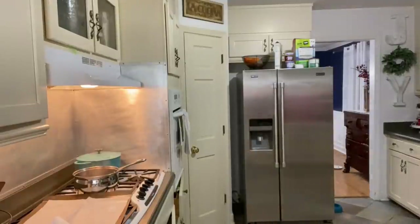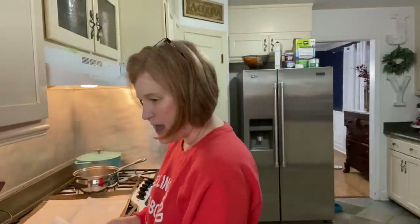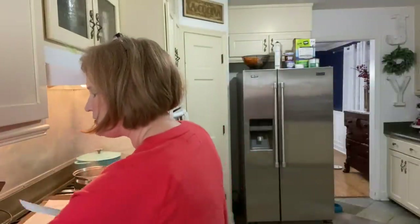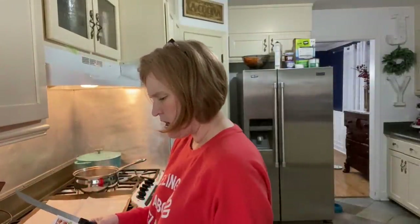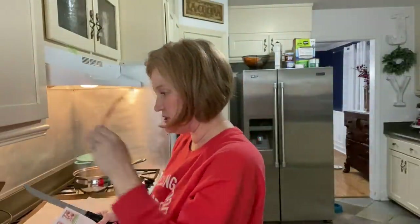I'm going to pan the camera around — just know my house is real. I do not have a showplace so it's not going to be perfect. If you see a little bit of a mess, welcome home! I'm going to grab a knife — this is probably not the right knife but that's okay — and it says we're going to cut our tomatoes into half-inch thick wedges.